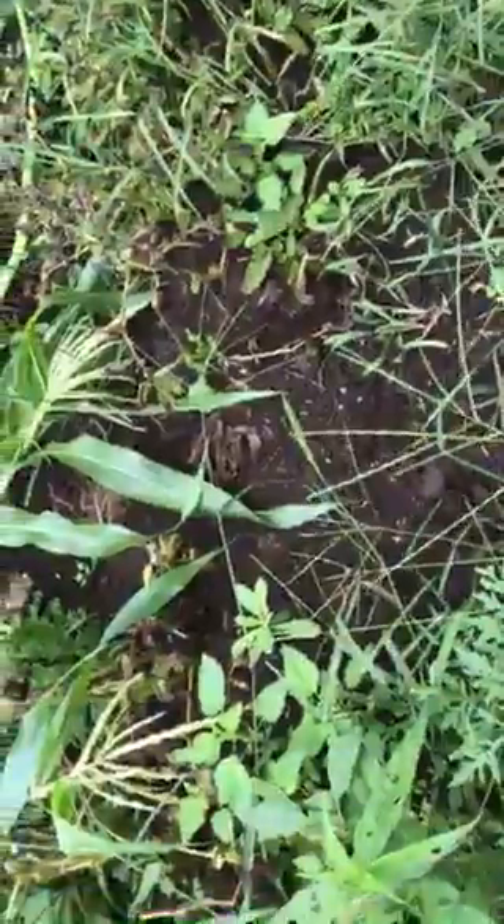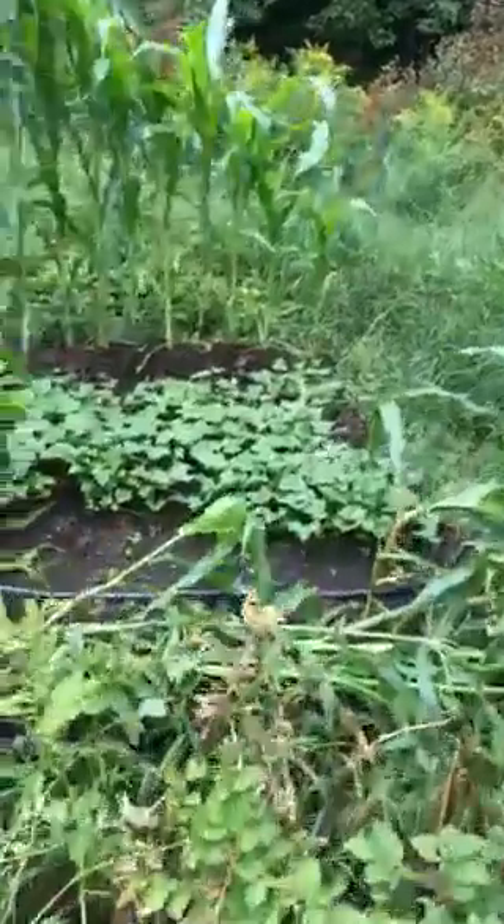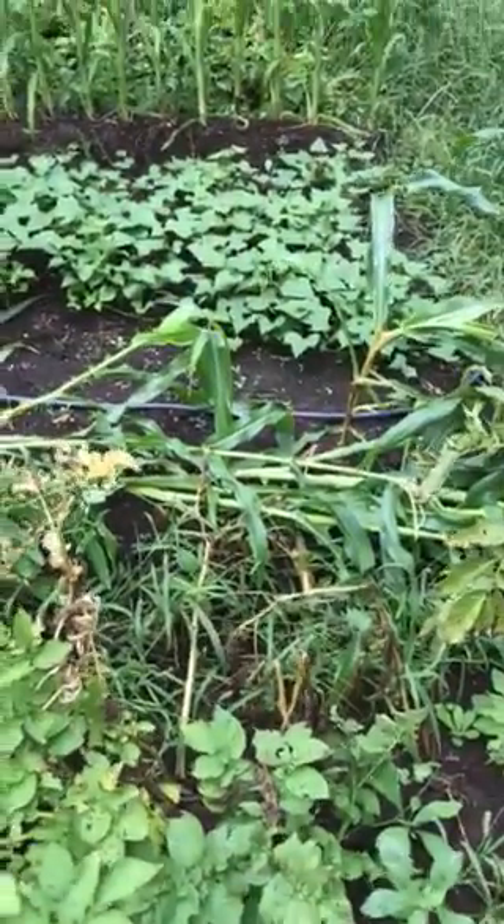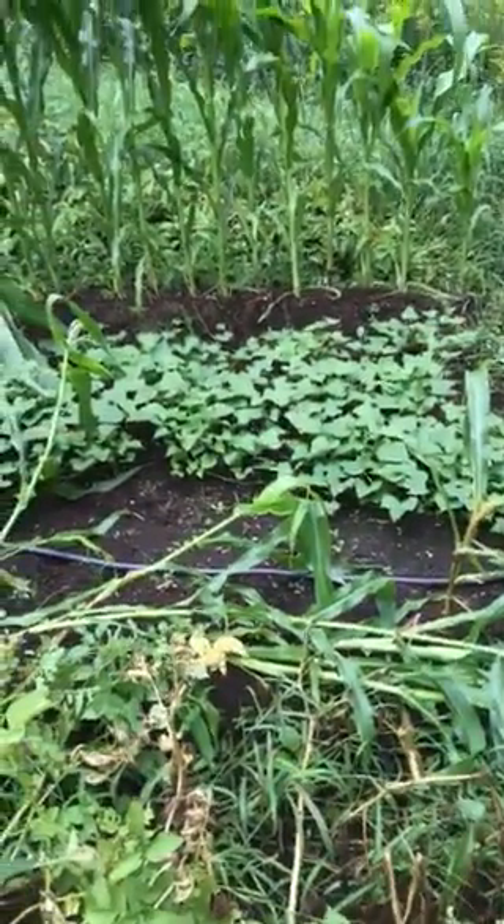And these are potatoes. I've started to harvest some. And down here in the middle, between the corn and the corn that's been knocked down over here as well, are sweet potatoes.